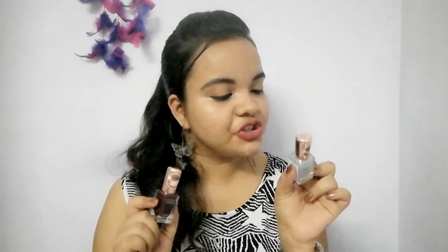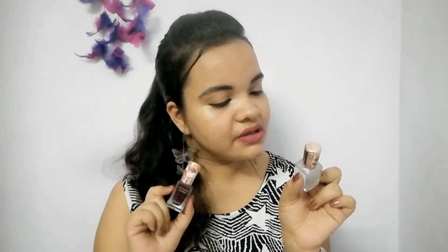Another purchase is these two nail paints. This one is 150 rupees and the other is 190 rupees. One is in shade 17 shimmer silver and the other is shade 03 cherries. I got the shimmer silver for myself and the cherries shade for my mom.